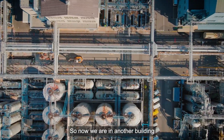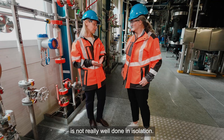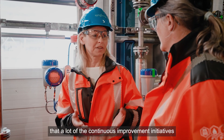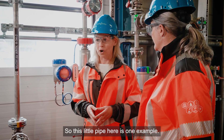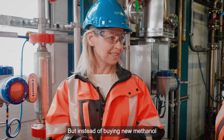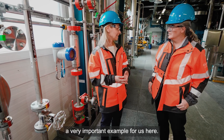Now we are in another building and we have one more example of decarbonisation at the Monte site. Decarbonisation cannot be done in isolation. We are working very closely with the partner network here on site, and we are super proud that a lot of the continuous improvement initiatives actually come from our employees on site. This little pipe here feeds in used methanol we need for our processes as a solvent, but instead of buying new methanol, we use recycled methanol which we buy from partners that we have on site.